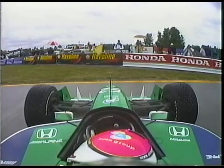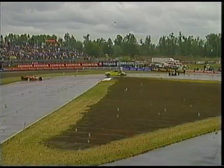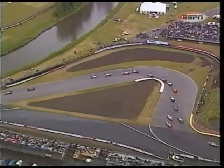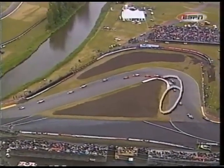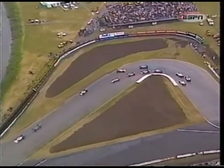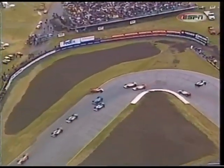First of all, what happened to Tora Takagi? We have that for you. You can see him off there in the festival curves as they entered. Watch what happens now - he makes contact, quick snap spin after making contact, it looks like with one of the Team Green cars. A little hard to see.